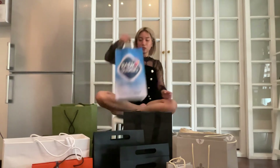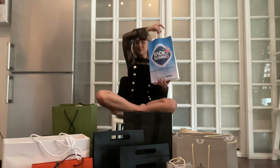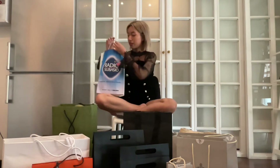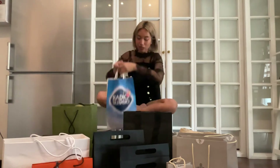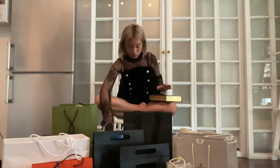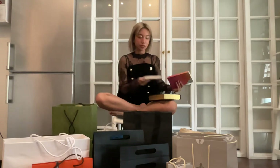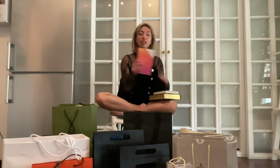We went to this place called Mondadori Store — it's basically like a bookstore, think of it as Italian Barnes & Noble. We first got 'The Invisible Life of Addie La Rue' in Italian. We also got two other books: 'Romeo and Juliet' by Shakespeare, also in Italian, and 'A Midsummer Night's Dream' by Shakespeare, in Italian.